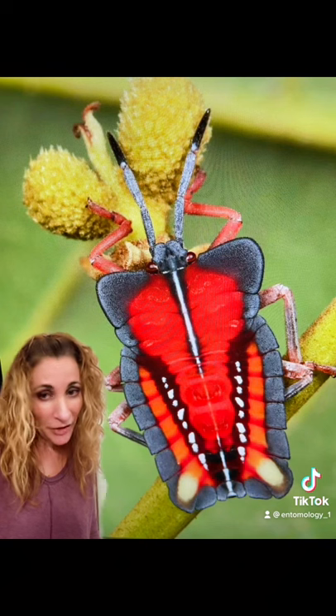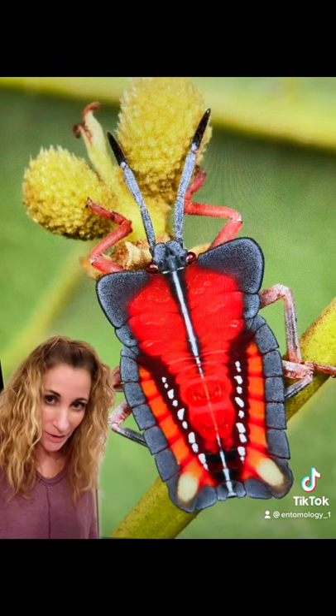Similar to our stink bugs, they can release a very noxious smelling substance when they are disturbed or think they're being attacked. Thankfully, in general, all stink bugs are relatively docile.